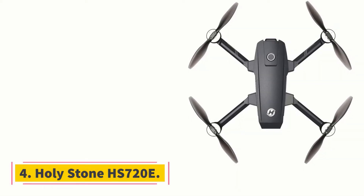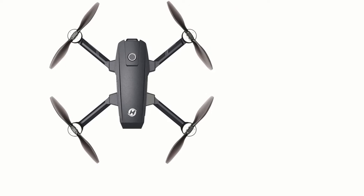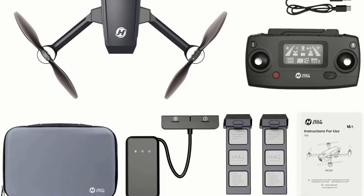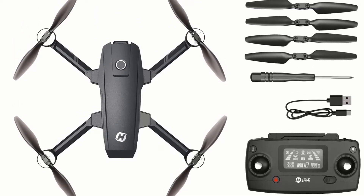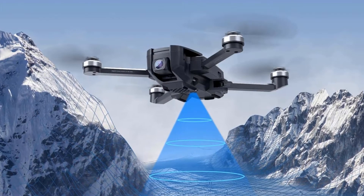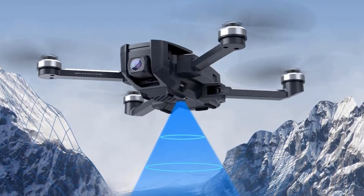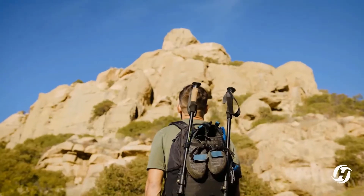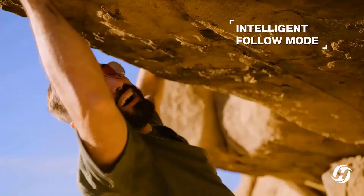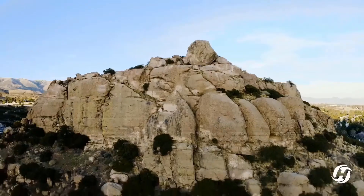At number 4: Holy Stone HS720E. Holy Stone is famous for its advanced technology. If you are looking for something very superior, then you must have this drone. Their image quality makes the brand appreciable, and Holy Stone drones are always praiseworthy for their advanced technology. Their superior image quality will give a professional look to your captures, and their 4K camera can capture any distance. You can smoothly take 60 frames per second video recording through this drone, and the flight time is amazing.